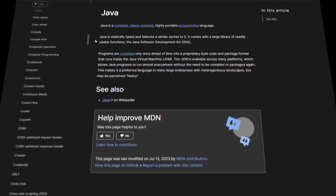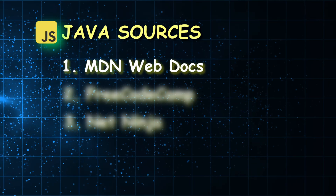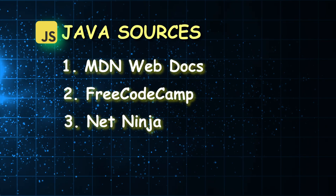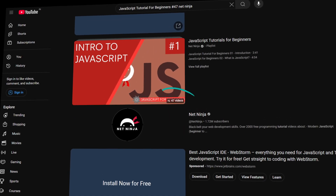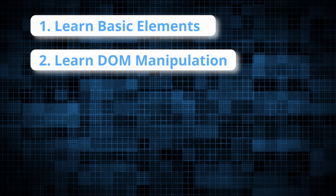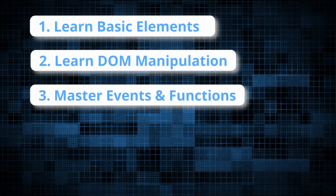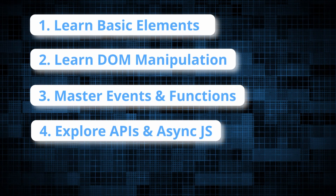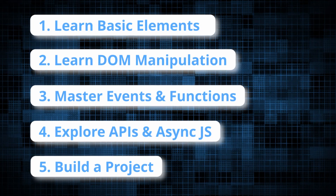Now let's move on to our third piece: sources for JavaScript. Number one: MDN Web Docs — it has the most detailed JavaScript documentation out there. Start from JavaScript basics, then move on to DOM manipulation and events. Number two: freeCodeCamp — interactive, so you write code while learning, covering all core concepts including ES6+ features. Number three: YouTube series by Net Ninja — a super beginner-friendly JavaScript video series with 47 videos; I'd suggest covering at least half of them. The step-by-step learning path: Step 1 — learn the basics: variables, loops, functions and conditionals. Step 2 — learn DOM manipulation, changing elements dynamically. Step 3 — master events and functions, handling button clicks and mouse movements. Step 4 — explore APIs and async JS, fetching live data using fetch and async. Step 5 — build a project: a to-do list app, weather app, or interactive quiz.